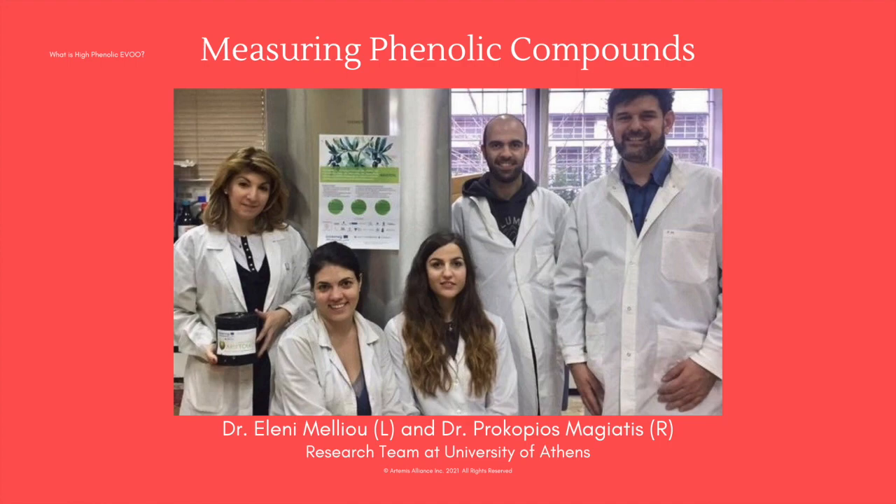Prior to the EU Health Claim 432-2012, HPLC (High Performance Liquid Chromatography) was used to measure polyphenols in olive oil, but it is not accurate enough to measure individual compounds as per the EU Health Claim. HPLC is a general measurement and limited in accurately measuring the specific molecular weight of single phenols — it is too general when it comes to measuring individual phenolic compounds or total phenolic concentration.